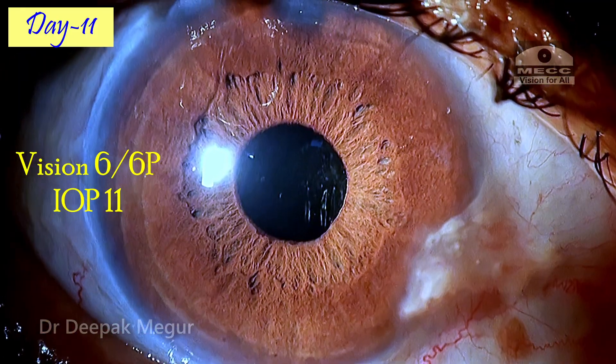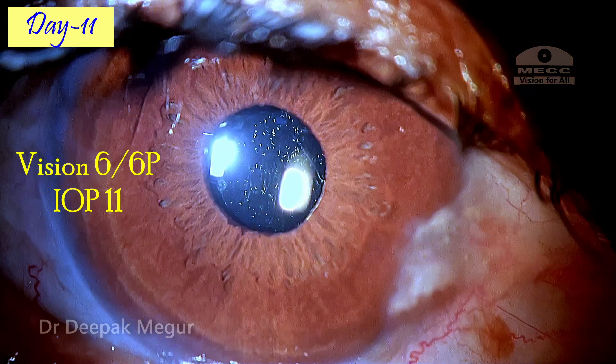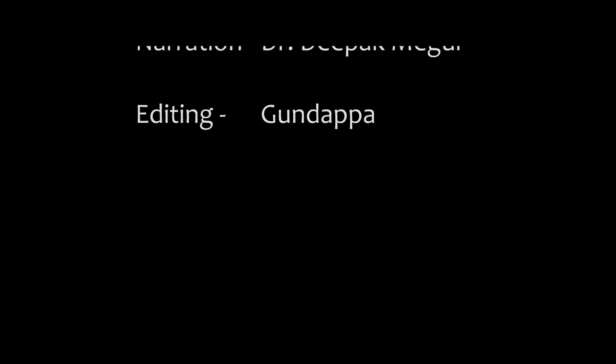He was also using topical anti-glaucoma medications to keep the pressures in check. He continues to do well. The OCT macula does not show any cystoid macular edema as of now. Thank you for watching and hope you found this helpful.